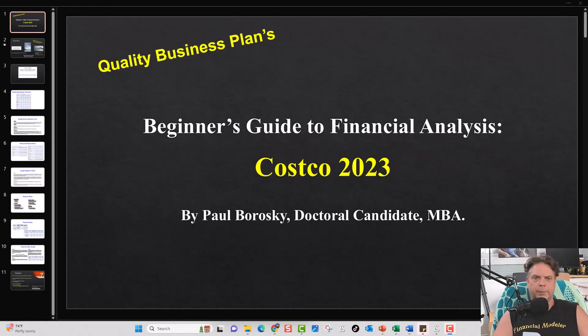Hey all, my name is Paul Borowski and I am the owner of Quality Business Plan. What I'd like to do today is share with y'all my beginner's guide to financial analysis for Costco 2023. The video will first give you a little background about me — who I am, what I do, and why I do it — and then we'll dive into highlights of what's included in my beginner's guide.